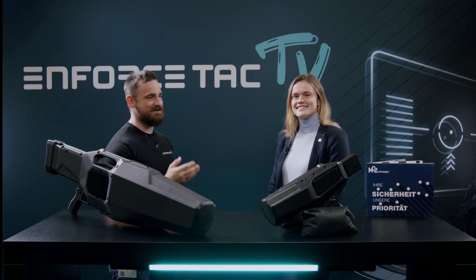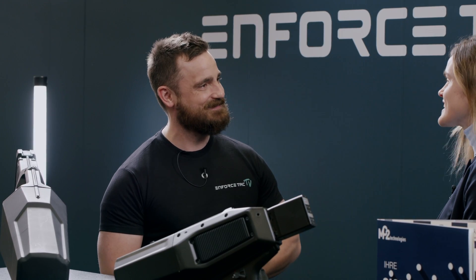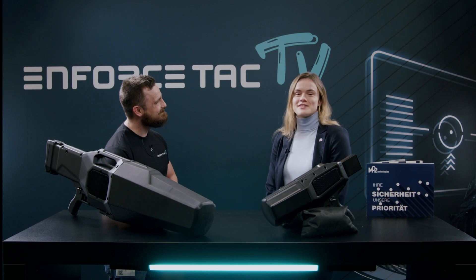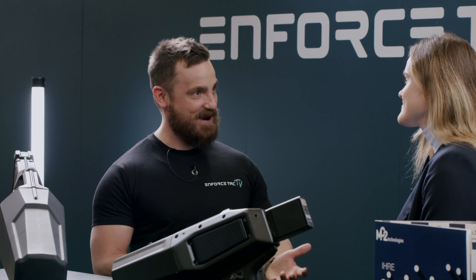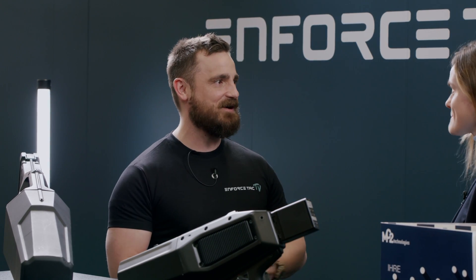Before we get into your company and your product, how does it feel to be — it's actually your first time at Enforced Tech, isn't it? Exactly, that is. How do you like the show? We are very happy to tour Enforced Tech, meet our partners and meet the end user. People are positive. We talked before we recorded this video, so let's get into your company.